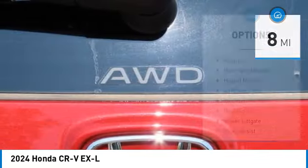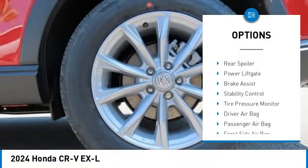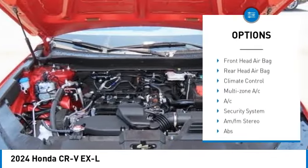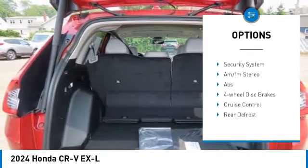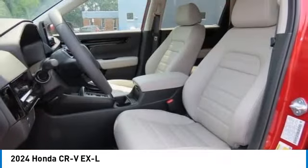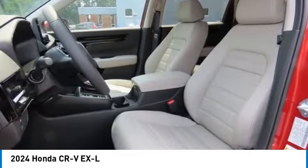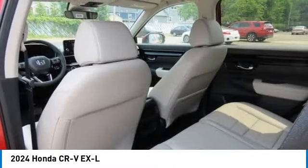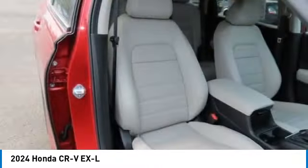Some of this vehicle's great options include: moonroof, blind spot monitor, heated mirrors, all-wheel drive, aluminum wheels, rear spoiler, power liftgate, brake assist, stability control, and tire pressure monitor. Drive away with a great deal on this vehicle — call or stop in today.